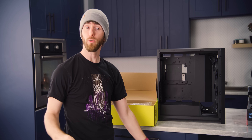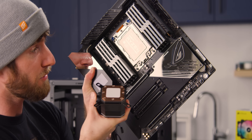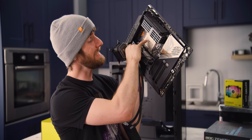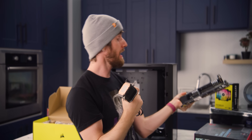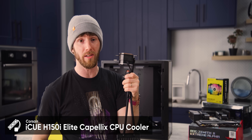RGB lighting aside, choosing a cooler for Threadripper is a little more complicated than for some other CPUs because of the size of the chip. The copper cold plate on the bottom of this cooler isn't even as big as the Threadripper CPU itself.